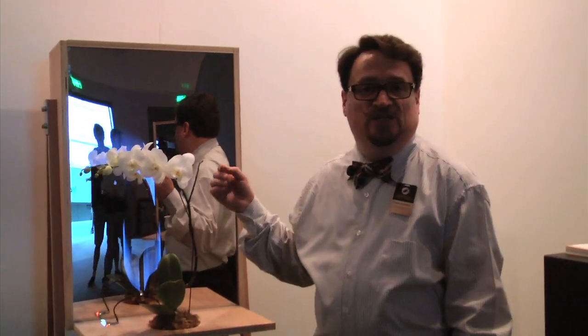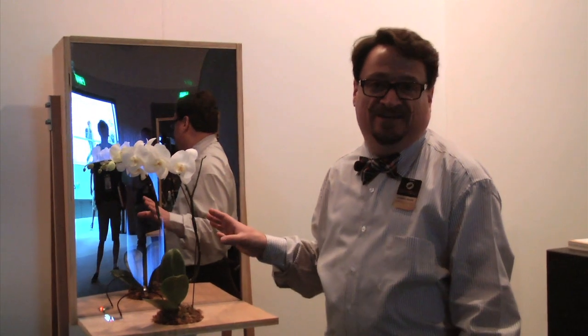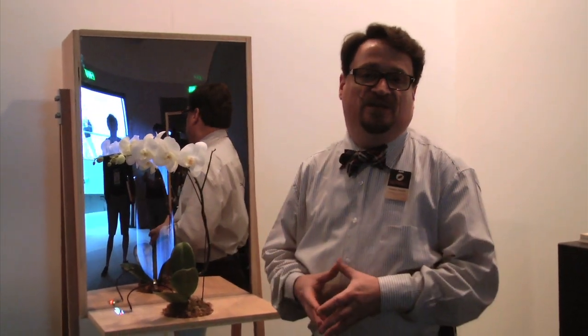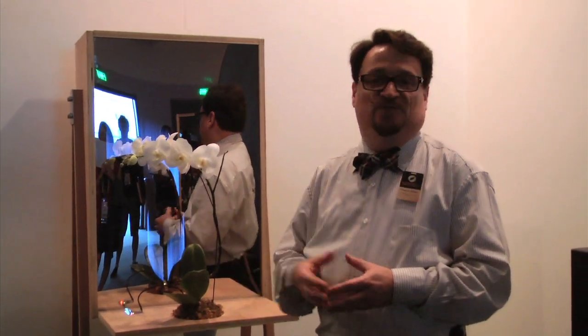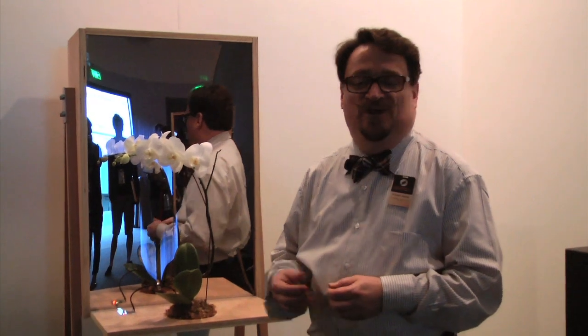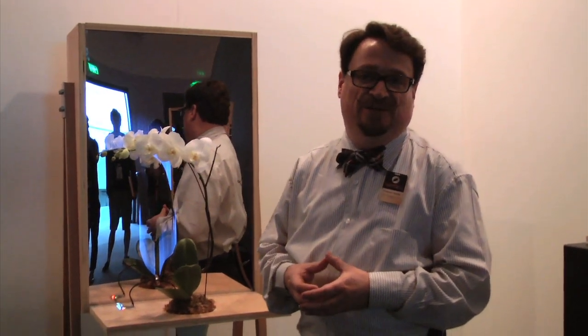One of the first areas I'd like to take you to is our Botanicus Interactis exhibit. This is where they are actually using sound and plant technology to be able to interact with computers and any kind of other devices that you may have around your house. Imagine in the future that you'll be sitting on the couch and instead of trying to find your remote, you actually use the plant sitting right next to you to interact.